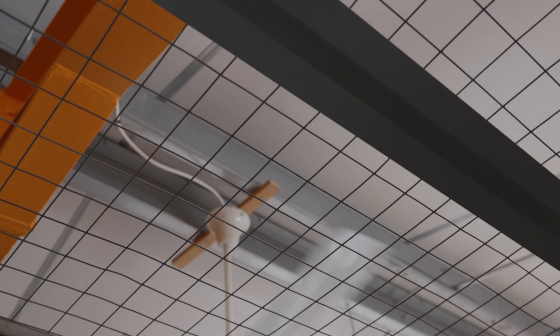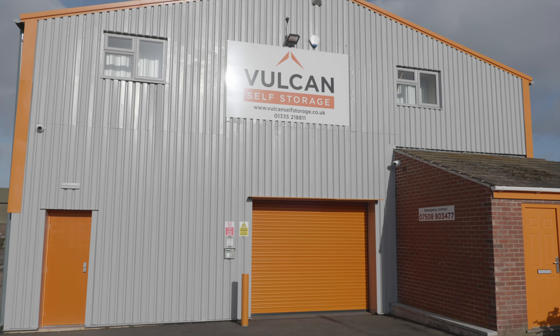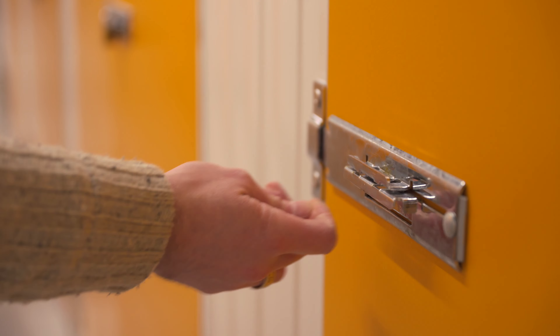What specifically impressed us about Cuboid was that they were there on the other end of the phone when I needed them at any point. They delivered 100% to perfection on what they said they were going to do, and any changes or anything that was different from our previous fit-out, they explained each and every one of them, so it was 100% correct for what we wanted.